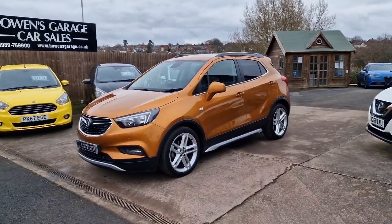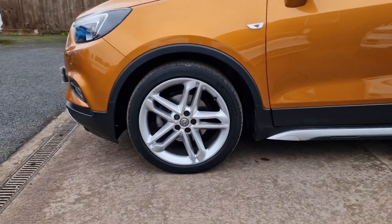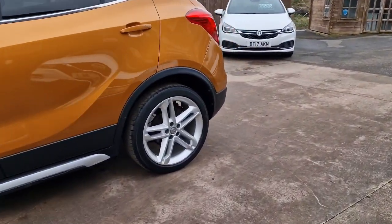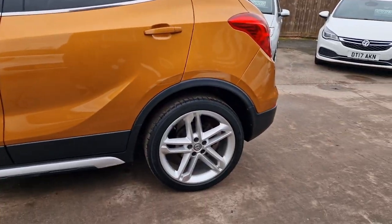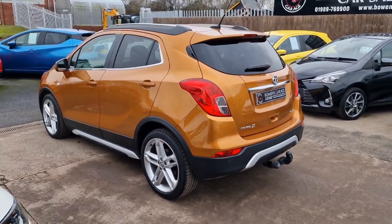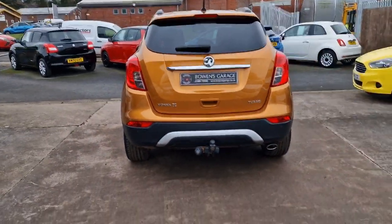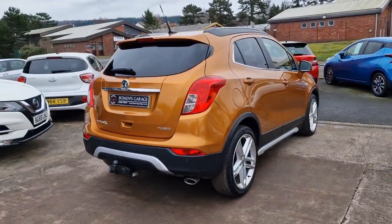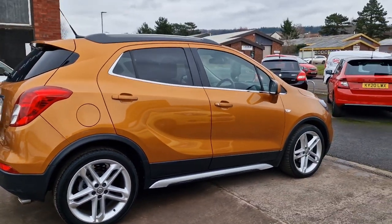There are two owners from new. We've just purchased the car from a local workshop customer of ours who has unfortunately had to give up driving. She purchased the car from our local Vauxhall main dealer, which is just there. We've dealt with her and her cars for a long time, so she asked if we'd like to buy it, which of course we said yes. It's got full Vauxhall main dealer service history, the last of which was in January this year just a couple of weeks ago, and it had an MOT at the same time so it's got a clean bill of health and is ready to go.